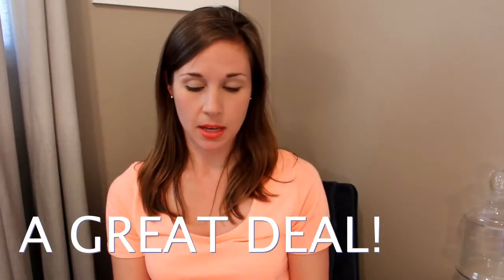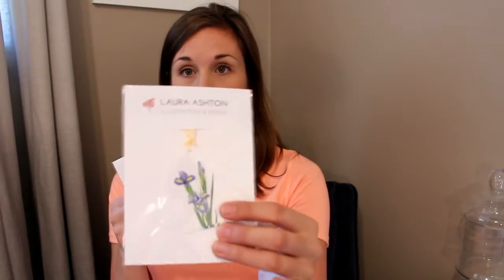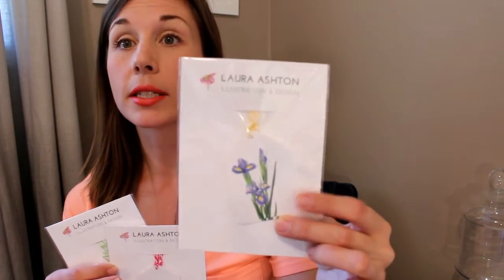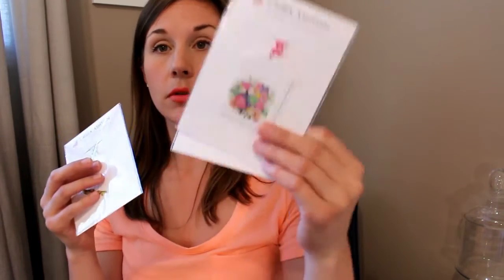We'll also have gift tags, and I've got some nice new packaging — if you can see that. These are some newer designs: iris, a floral bouquet, and maple keys. Again, they're six dollars each or three for fifteen, only this weekend. The other things I will have are my throw pillows.